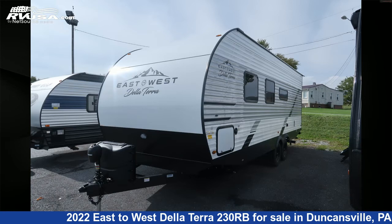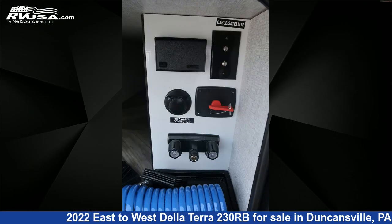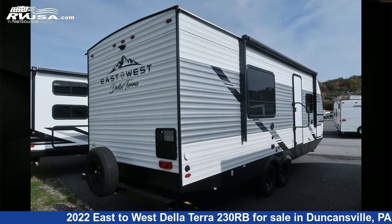This new East to West is 28 feet 1 inch in length and features a silver birch interior, sleeps 6, auxiliary battery, smoke detector, microwave, refrigerator, water heater, air conditioning, CO detector, external shower, stovetop burner, awning, and 40 gallons fresh water capacity.